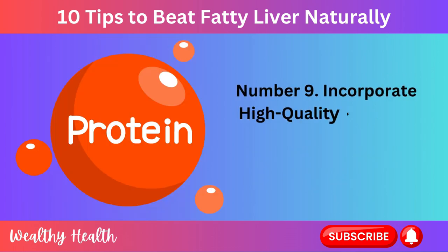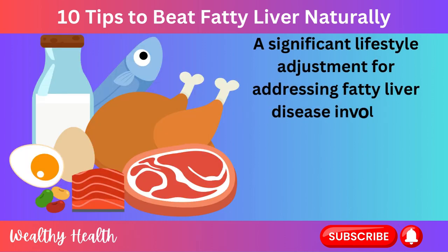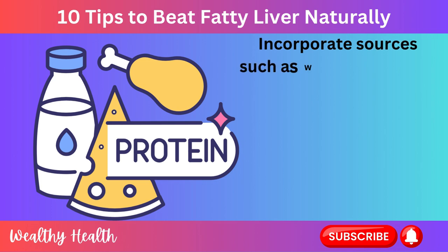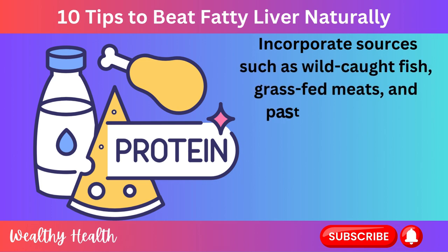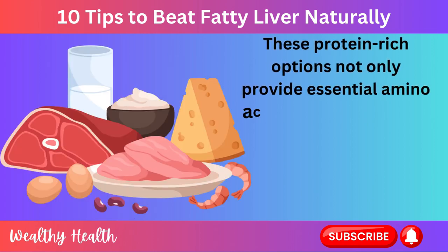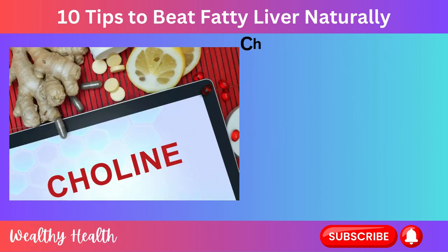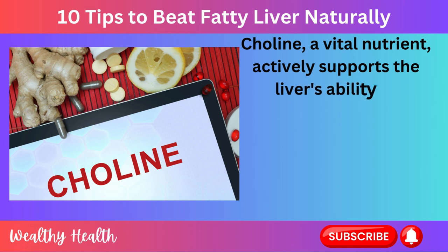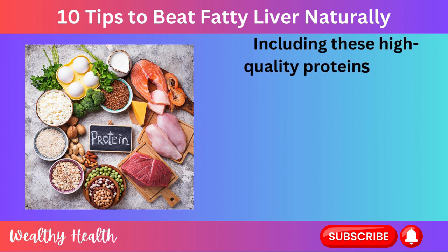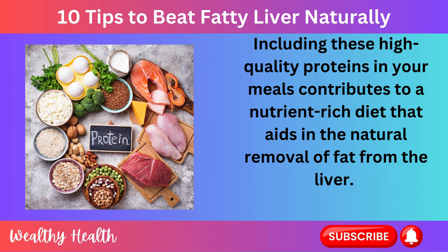Number 9: Incorporate High-Quality Proteins. A significant lifestyle adjustment for addressing fatty liver disease involves prioritizing high-quality proteins in your diet. Incorporate sources such as wild-caught fish, grass-fed meats, and pasteurized eggs. These protein-rich options not only provide essential amino acids but are also laden with choline and lean nutrients. Choline, a vital nutrient, actively supports the liver's ability to metabolize and remove fats efficiently. Including these high-quality proteins in your meals contributes to a nutrient-rich diet that aids in the natural removal of fat from the liver.